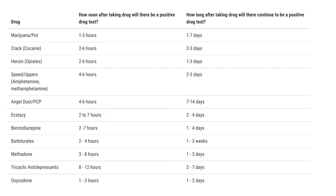Drugs of abuse are illegal or prescription medicines — for example, oxycodone or Valium — that are taken for a non-medical purpose. Non-medical purposes include taking the medication for longer than your doctor prescribed it for, or for a purpose other than what the doctor prescribed. Medications are not drugs of abuse if they are taken according to your doctor's instructions.